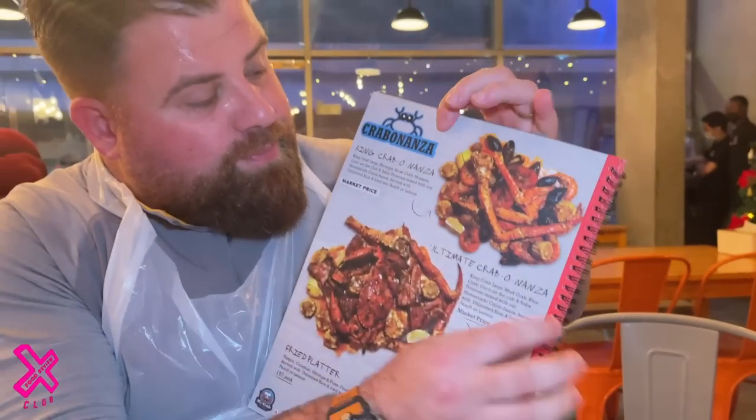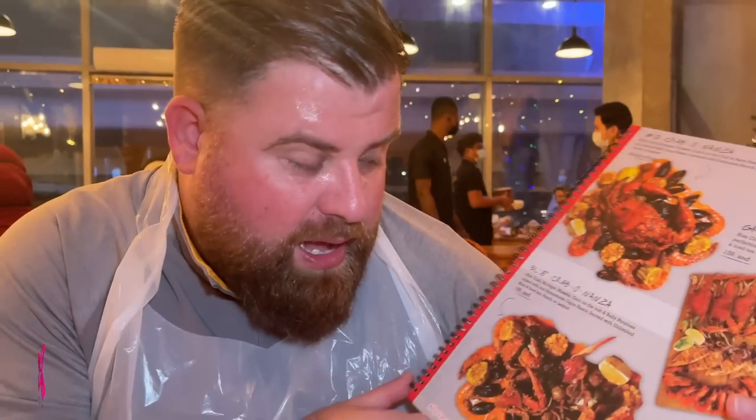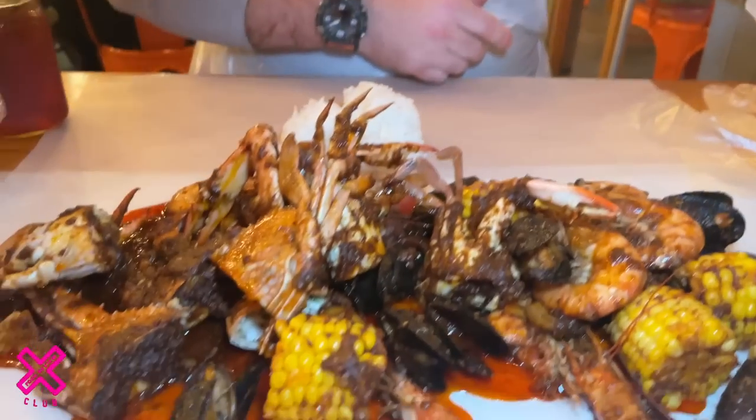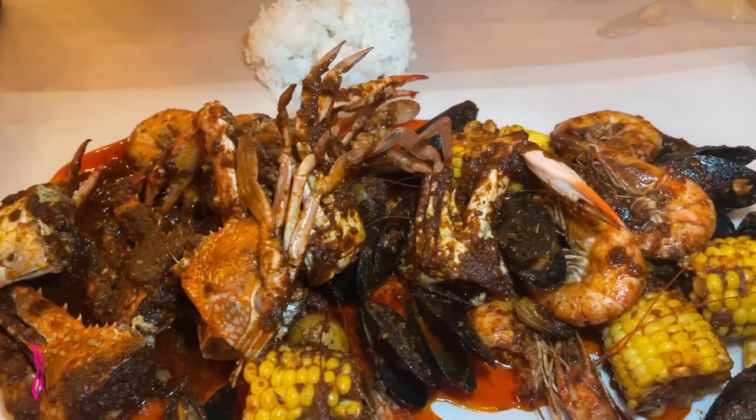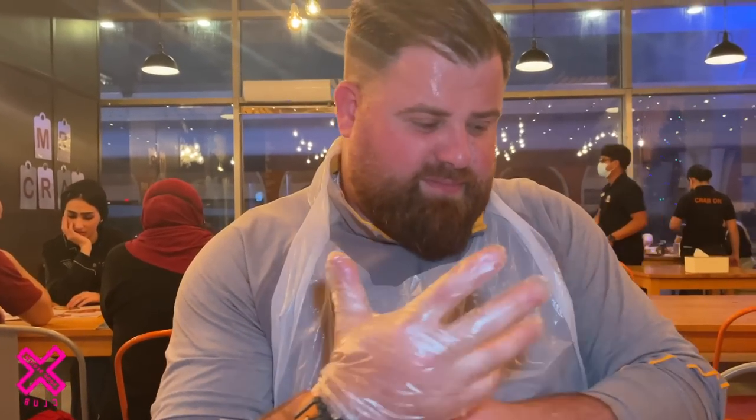First things first — they've got the king crab: you get two legs, that's 500 dirham, about 100 quid. We've gone for the bestseller, the blue crab bonanza, and that's 199 dirham, about 40-50 quid. Much more appealing, especially as we don't eat it that often.